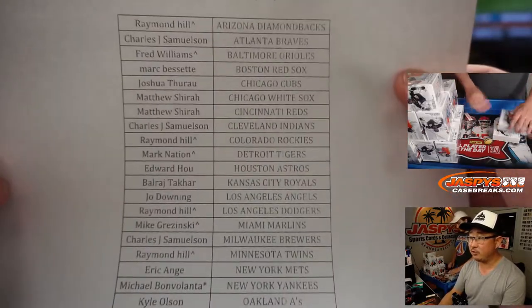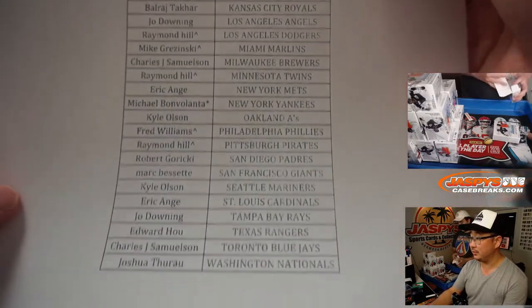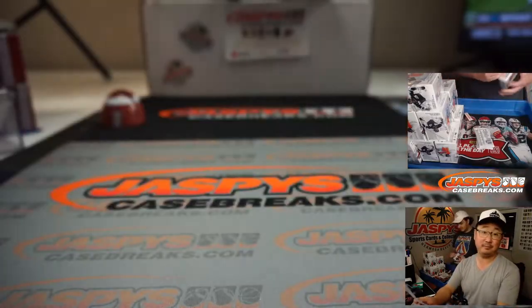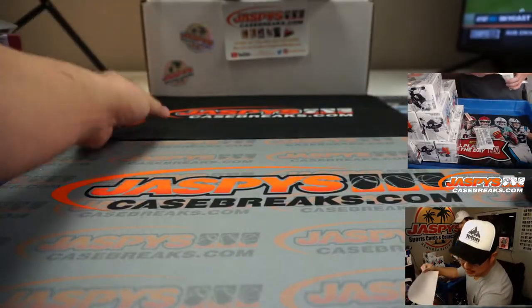Big thanks to all of these folks for getting into the action. Do we have any left on personals? No, we're sold out. That one person bought. Well, here's the last case, boys and girls, forever.